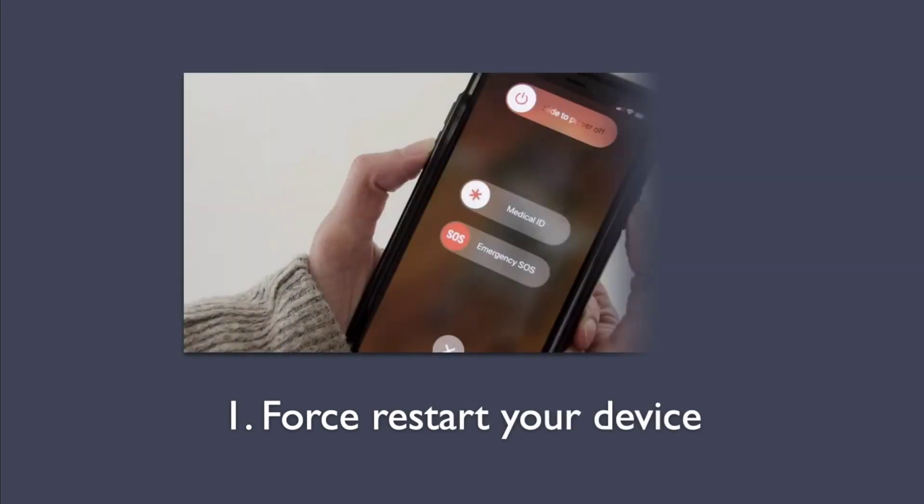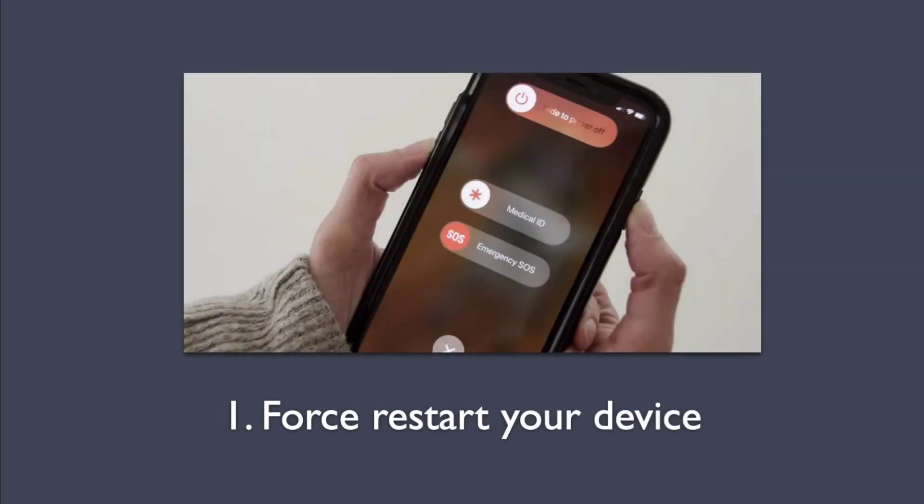First method: Force restart your device. The tried and tested force restart, also known as hard reset, may be a quick fix for an iPhone that is frozen with a black screen saying support.apple.com/iPhone/restore. Force restarting iPhone is as easy as powering the device off and turning it back on again, and during the process, it flushes out the misbehaving software and then brings the system up from scratch.